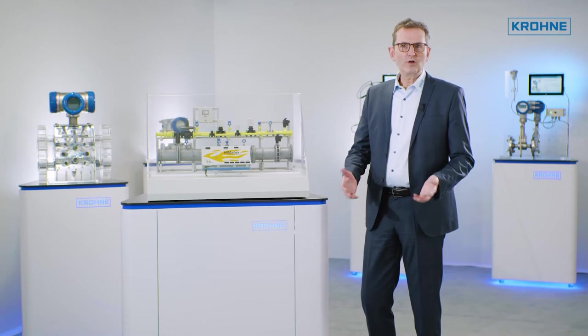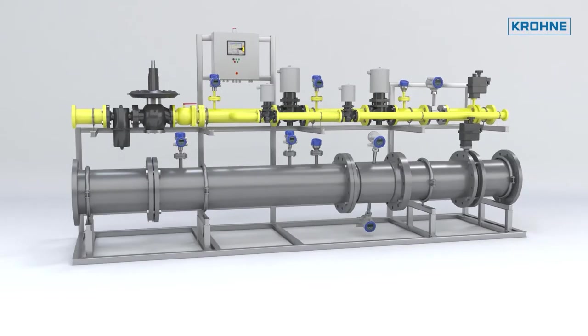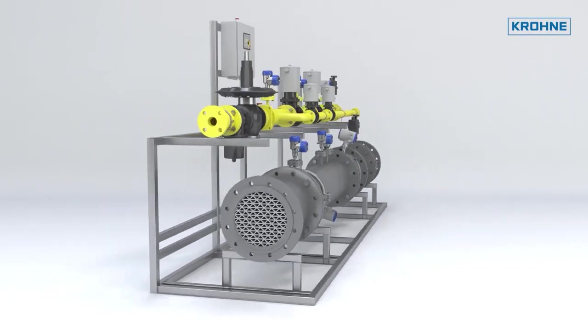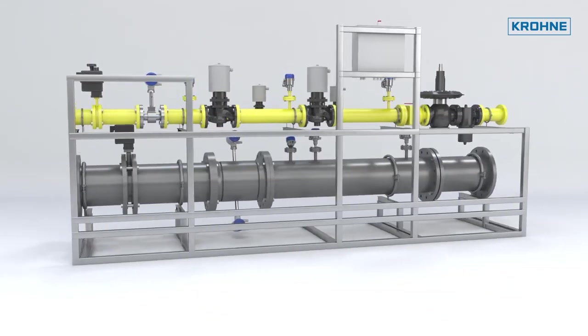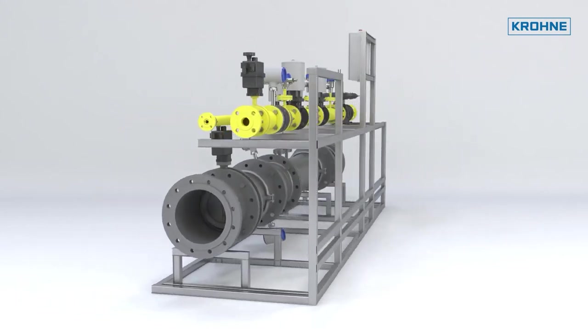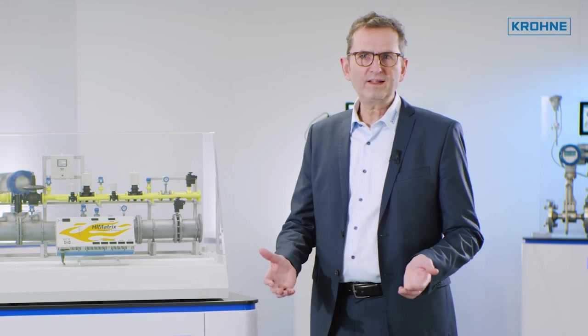Fuel gas skids also include control and safety functions using a safety-related control system. The prefabricated skid saves plenty of time for installation and commissioning at the plant site. Cronus supplies complete skids with all instruments, valves, piping and other components, and can also offer integrated burner management systems.